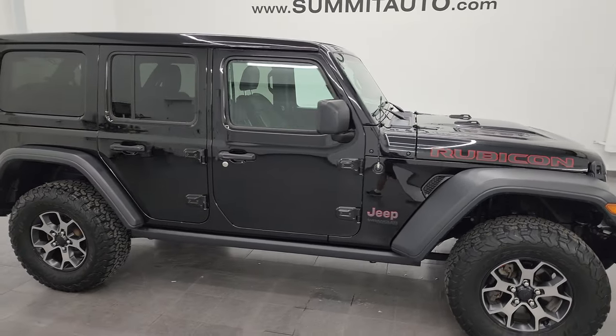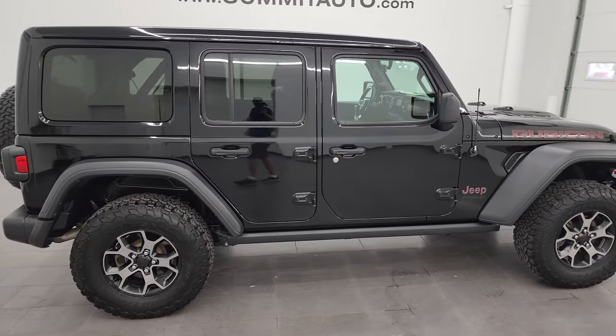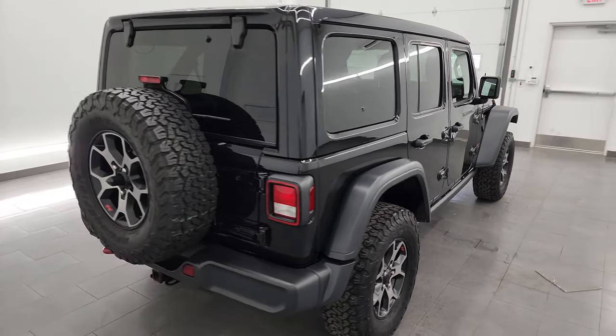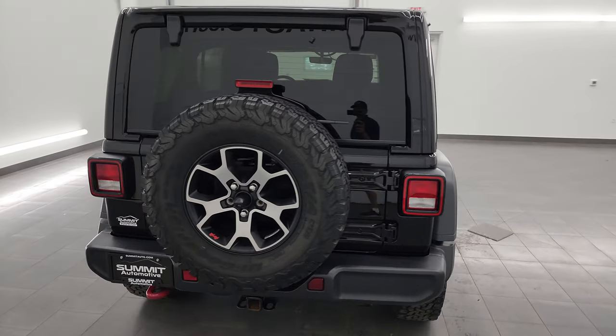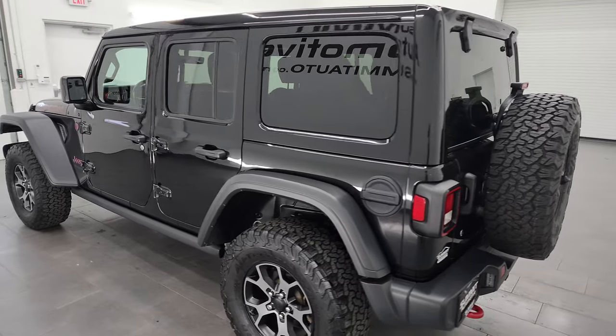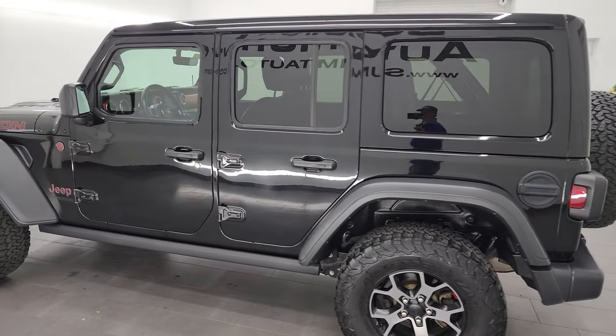Hey, this is Brett and this 2019 Jeep Wrangler Unlimited Rubicon 4-door is stock number 23J-232A. I am here at Summit Automotive in Fond du Lac, Wisconsin, your new and used Jeep and Jeep Wrangler headquarters.